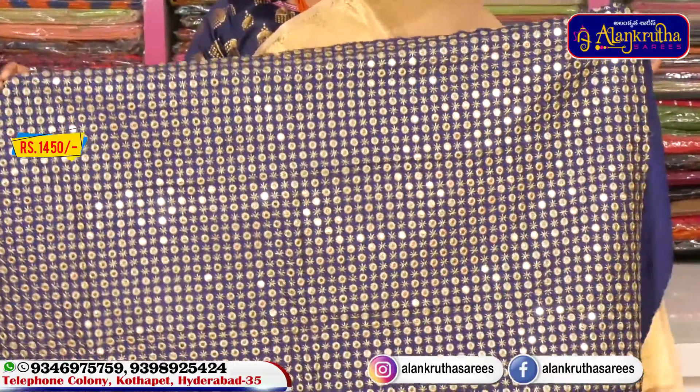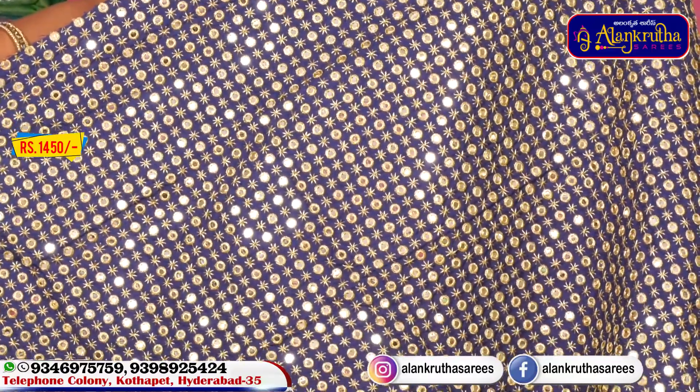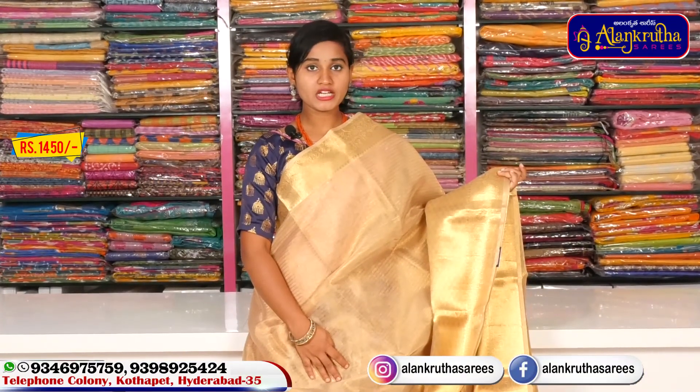We also have mirror work available on this dress. This saree is at a very reasonable price of 1450 rupees.